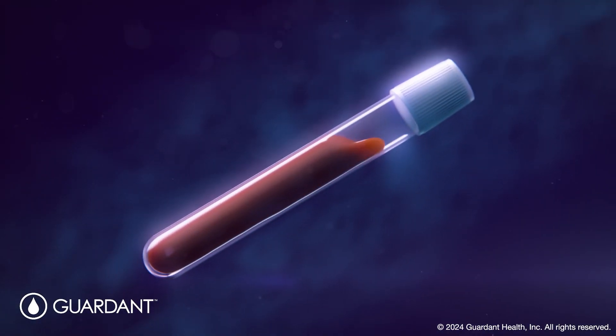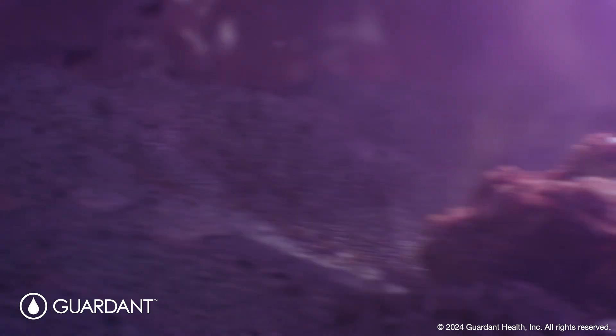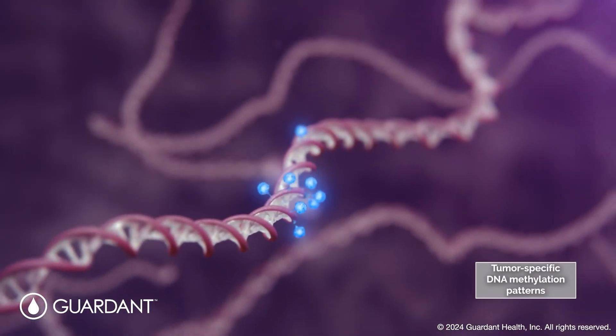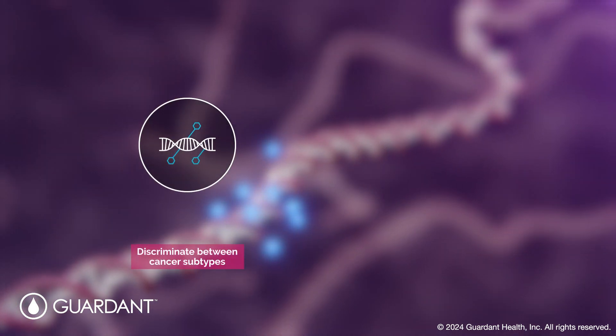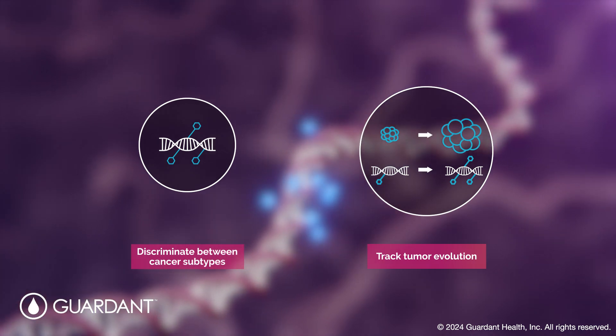Analysis of circulating cell-free DNA extracted from plasma samples allows determination of the fraction that is tumor-associated and the detection of tumor-specific DNA methylation patterns. These can potentially discriminate between cancer subtypes and can be used to track tumor evolution over time.